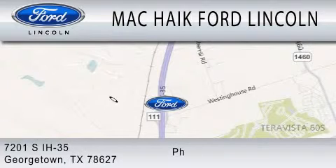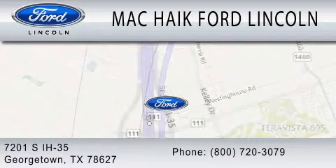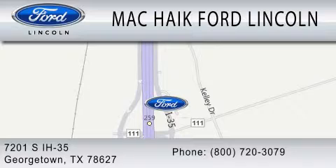We're located at 7201 South Interstate Highway 35 in Georgetown. Thank you.